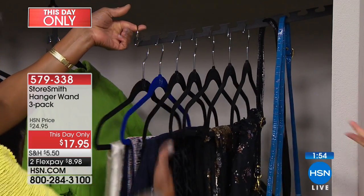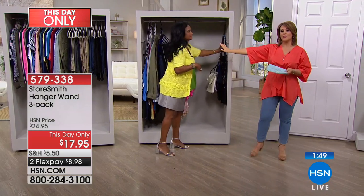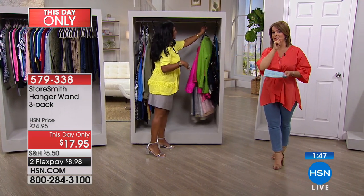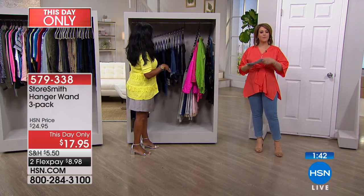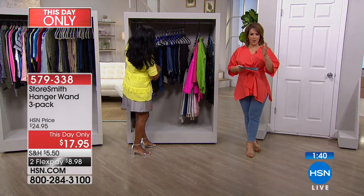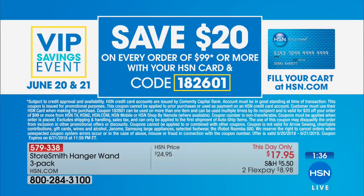The Joy Mangano hangers are a no-brainer with their slim design, but really any hanger works — the thinner the hanger, the more garments you'll get on, as long as you don't exceed 35 pounds. Item number is 579-338. If you're planning to do your whole home and buy multiple packs, we've got a great event: use your HSN credit card, spend $99, and we'll give you $20 back — a $20 bill back every time you hit $99.